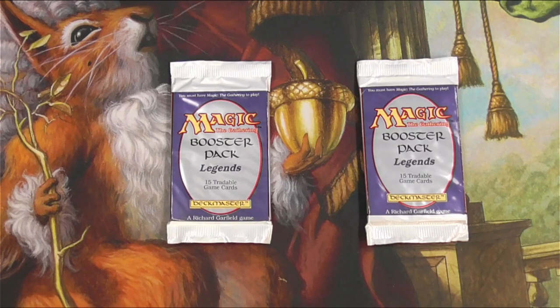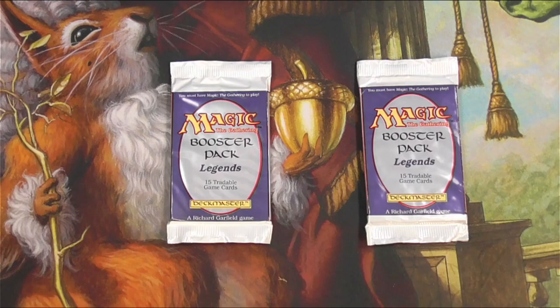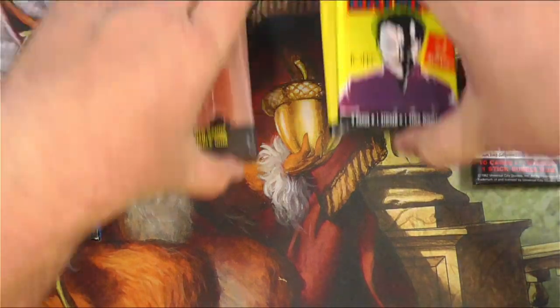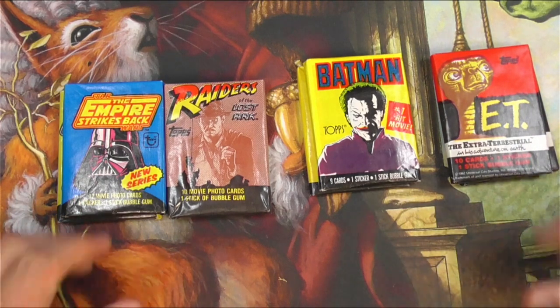Hey everyone, Tragic here, and today I had something really special planned. I was going to open up these two packs of Legends just for fun, but then I realized I got spray paint all over my hands earlier and probably shouldn't be opening up $800 packs of Magic the Gathering with messed up hands. So sorry, we're not doing that today. Instead, we're going to be doing the next best thing: 80s non-sport entertainment movie cards.